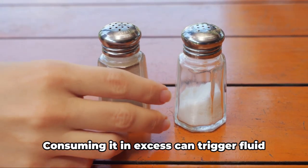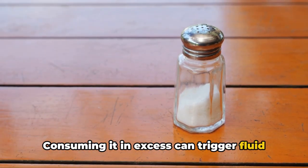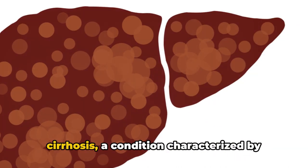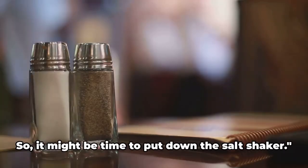Last but not least, salt. Consuming it in excess can trigger fluid buildup in your liver. This swelling, unchecked, can lead to cirrhosis — a condition characterized by scarring of the liver. So it might be time to put down the salt shaker.